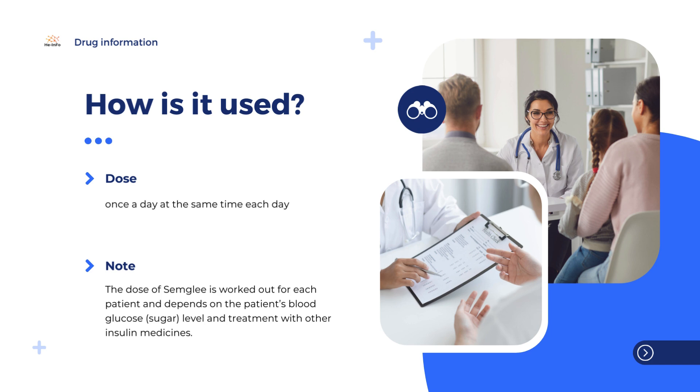It is given by injection under the skin in the belly, the thigh, or the upper arm. Semgly is used once a day at the same time each day. The dose of Semgly is worked out for each patient and depends on the patient's blood glucose level and treatment with other insulin medicines. Semgly can also be used with diabetes medicines taken by mouth in patients who have type 2 diabetes. Patients can inject themselves with Semgly if they have been trained appropriately.